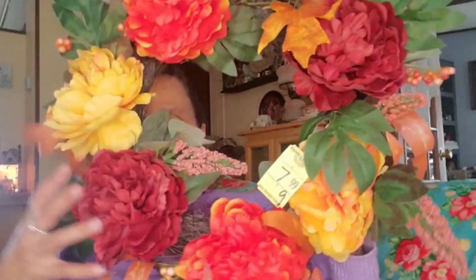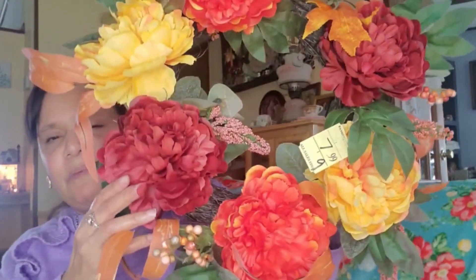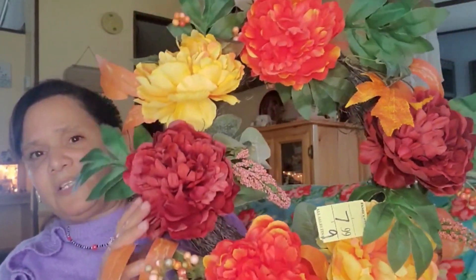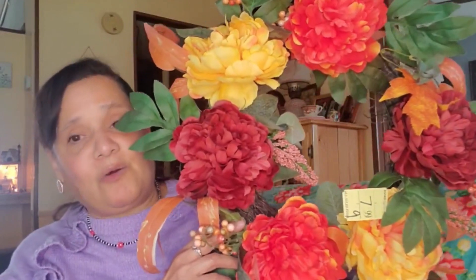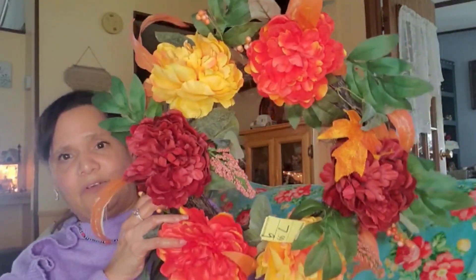The first thing I'm going to show you is this pretty wreath. It is so beautiful — it was $7.99, the most expensive thing I bought, but I thought it was worth it. I love the vibrant colors; it's perfect for fall. It's going to go on my door, either inside or outside. It has fall leaves on it and it's just really beautiful.